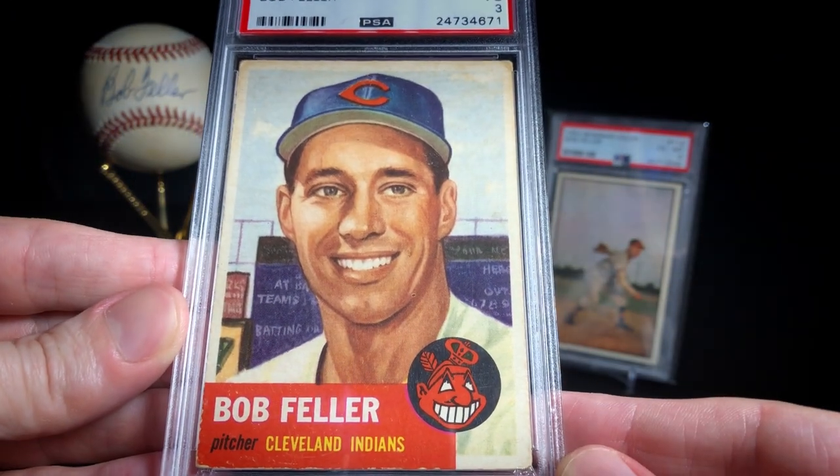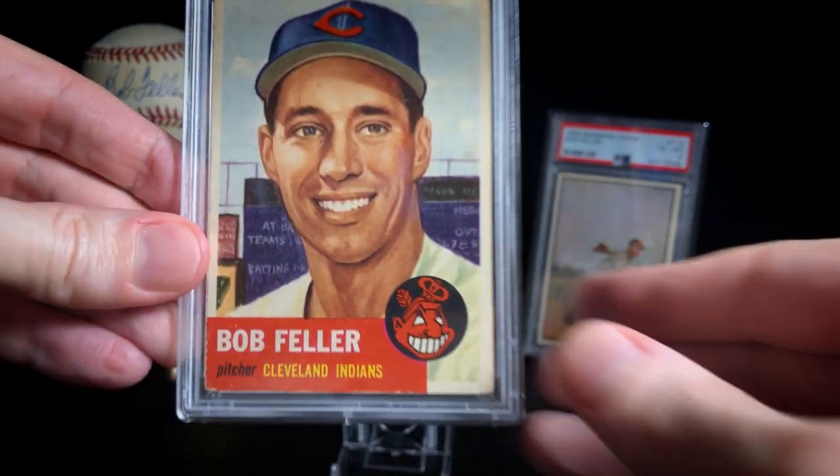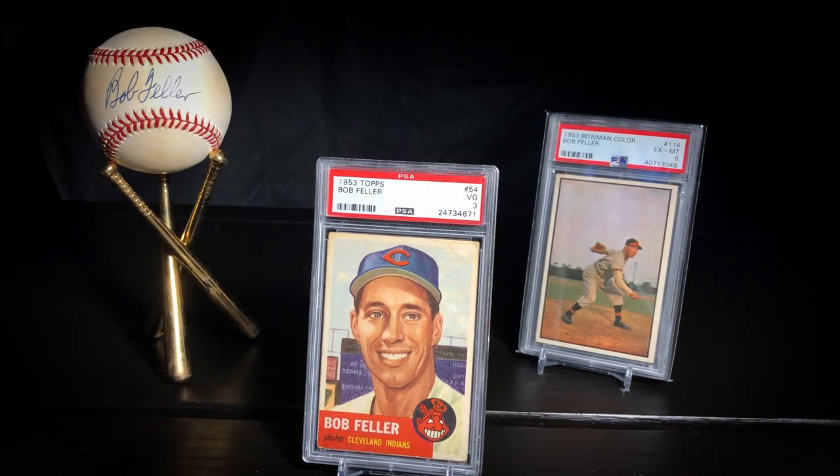You know, it's easy to take these guys for granted — they're Hall of Famers, they've got these names burned into everybody's minds when it comes to baseball and greatness. But I love to look up little anecdotes from these guys' histories, and I found this great story about Feller from when he first started.